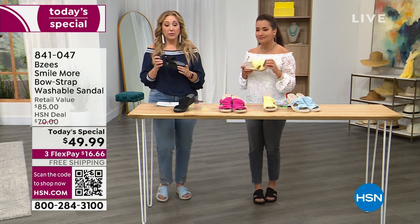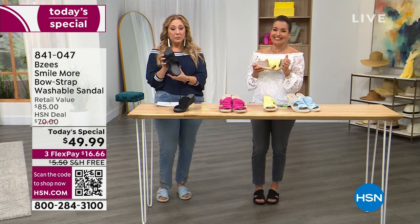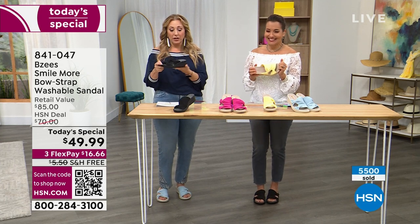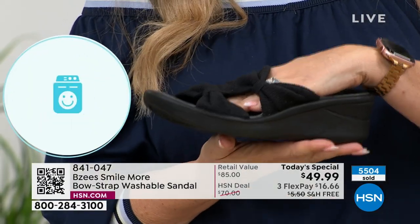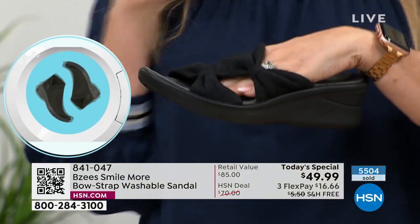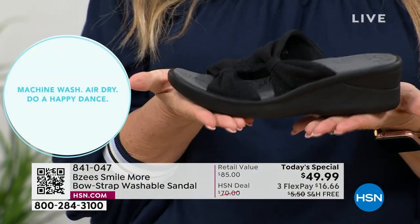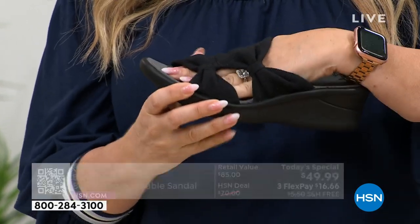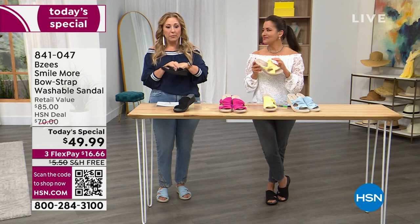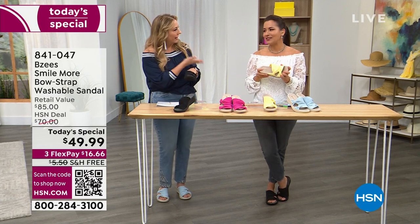They're bouncy, comfy, and machine washable! Machine washable — look how cute these are. I think about — I've got a little black bathing suit. It's giving you a little bit of heel, so I was thinking I'm buying these for my leggings, but you're right — and it's not the standard shoe you see everybody else by the pool or by the beach wearing. You don't have to worry about getting this wet. If you can throw it in a washing machine, you can get some water on it.